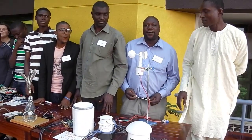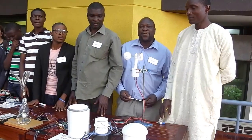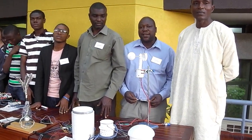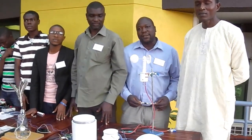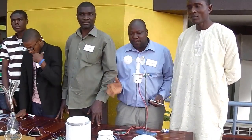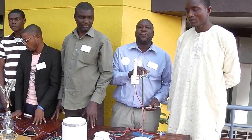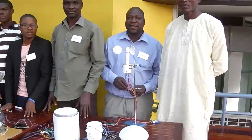My name is Ahmed Balogun from Federal University of Technology. I'm representing Team Futa, Nigeria. Just like my colleague — who is also from Team Futa — mentioned, we have a couple of sensors, including the anemometer which you can see here.